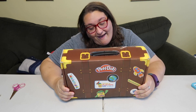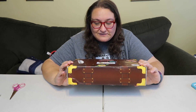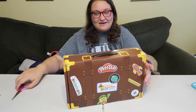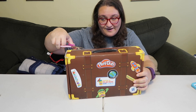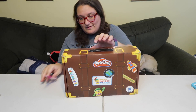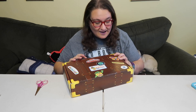Hey guys, today is World Play-Doh Day and Hasbro has been so awesome to send me this surprisey kind of box of Play-Doh stuff for the World Play-Doh Day challenge. I'm super excited about this — Play-Doh is always so much fun. Let's see what is inside this box. It's very cute and it looks like a little suitcase — maybe it has to do with the theme of World Play-Doh Day.